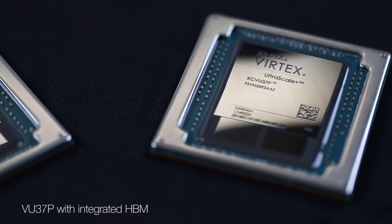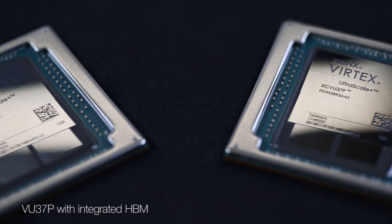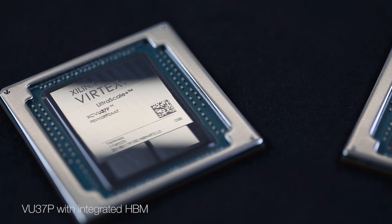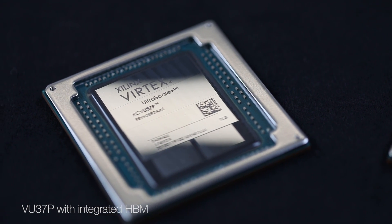This device is roughly 3 million logic cells and provides 460 GB per second of integrated memory bandwidth, making it the largest and fastest FPGA with co-packaged HBM available. In this setup, we have the device configured to run test patterns through all 32 channels of the HBM memory.